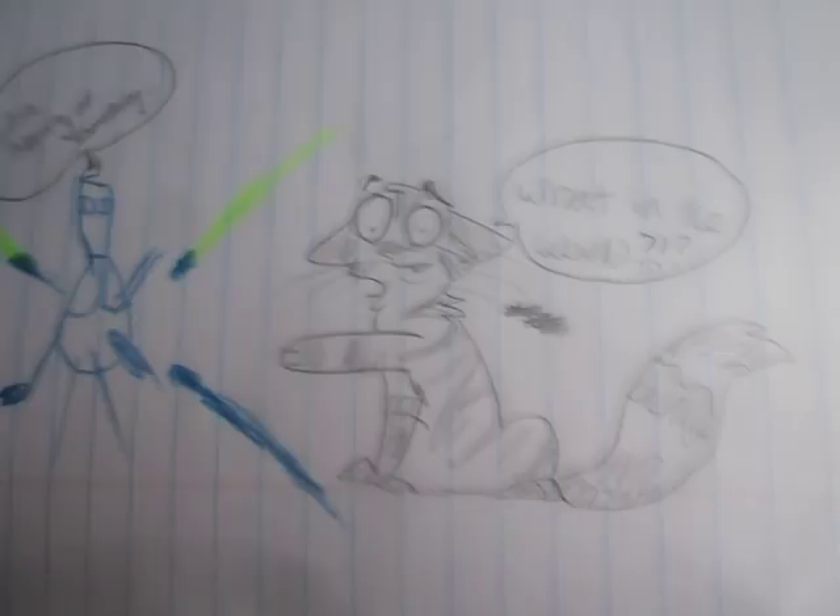I was looking through this notebook, and I saw how my little brother Aiden drew this thing — I think it's supposed to be General Grievous from Star Wars or something. So I just drew a little cat on there. And there's this drawing I did with the pen — it's a space plant, because we're tripping on rocks over here.